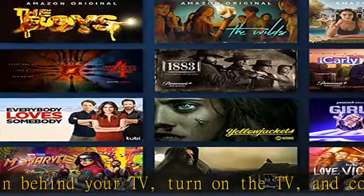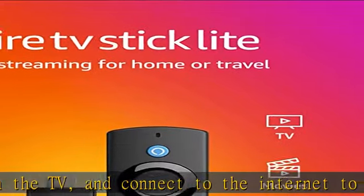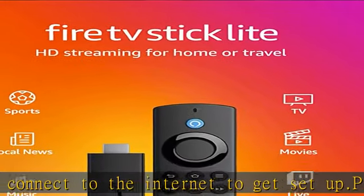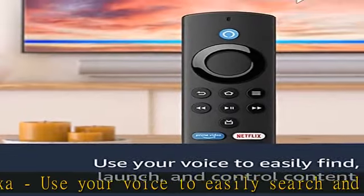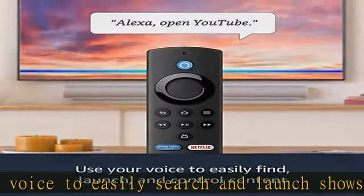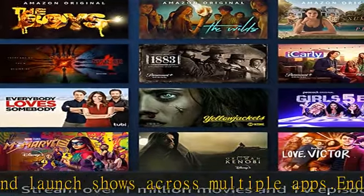Enjoy music — listen on Amazon Music, Spotify, Pandora, and others; subscription fees may apply. Control your smart home — ask Alexa to check weather, dim the lights, view live camera feeds, stream music, and more. Check the description to get this product today at the best price.